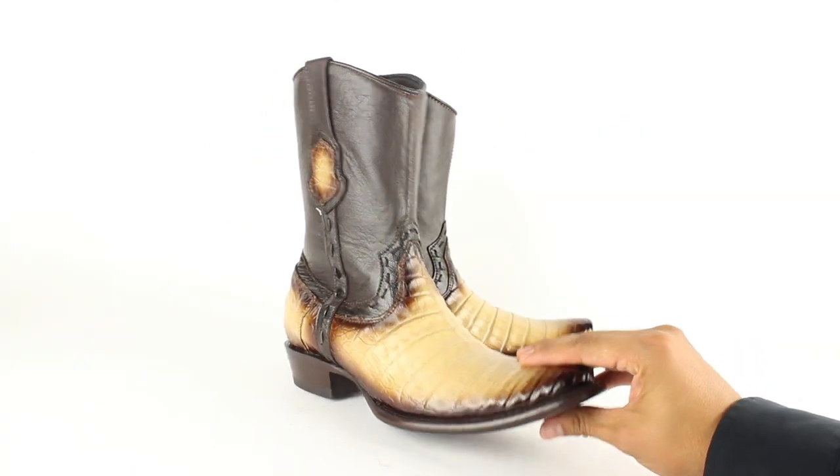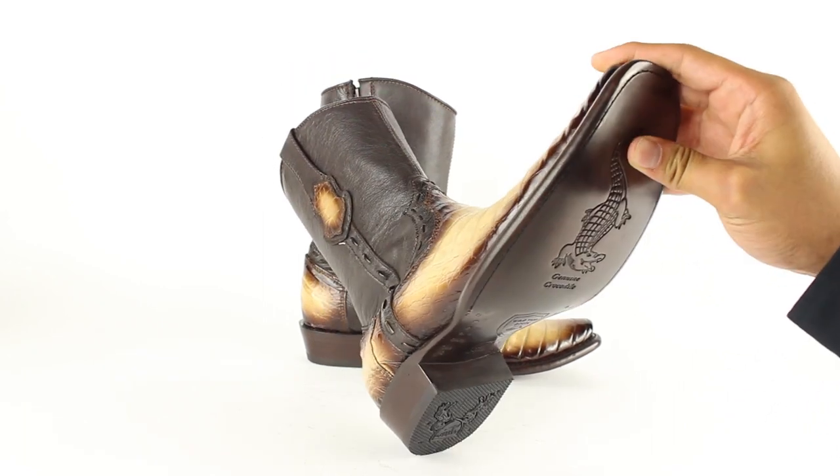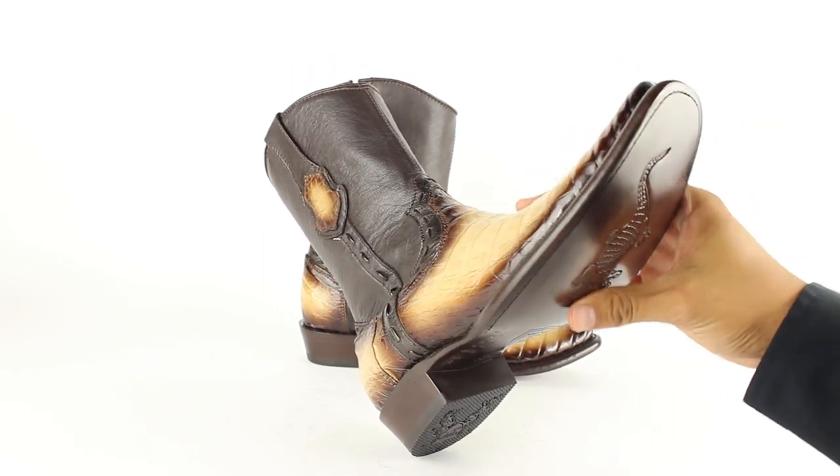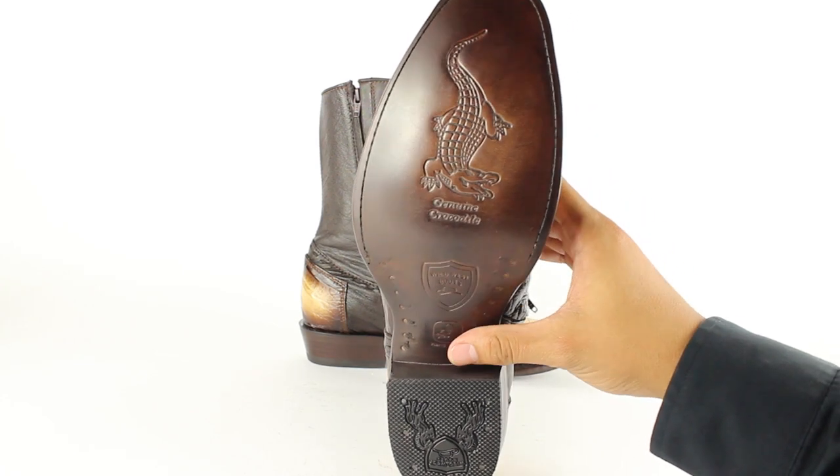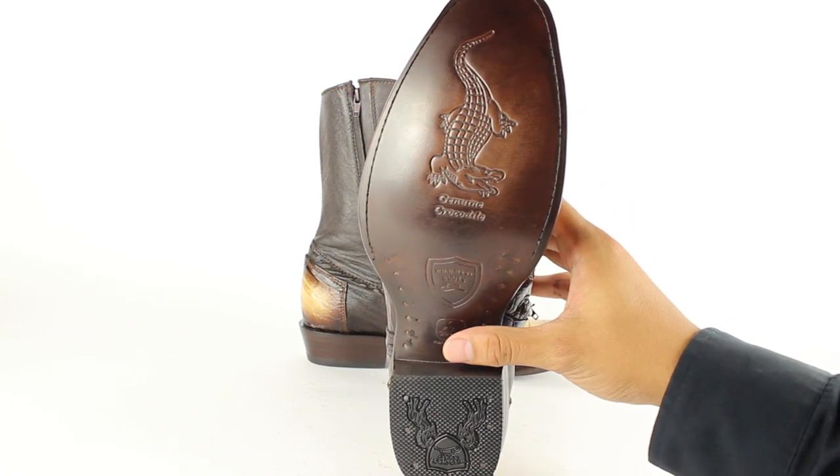This pair features an all-leather outsole made with the Goodyear Welt construction, so you can replace the leather outsole once you wear them out. Check out the stamp they got on here, which lets you know that it's made with genuine Cayman Valley.